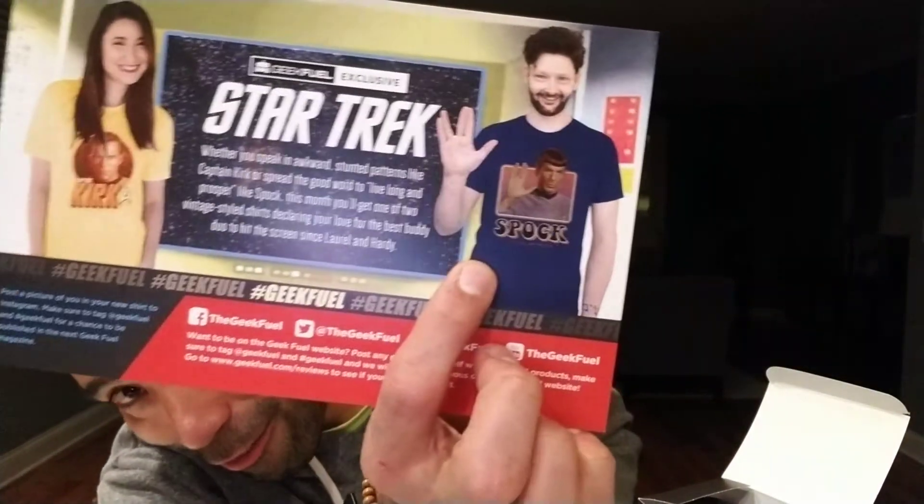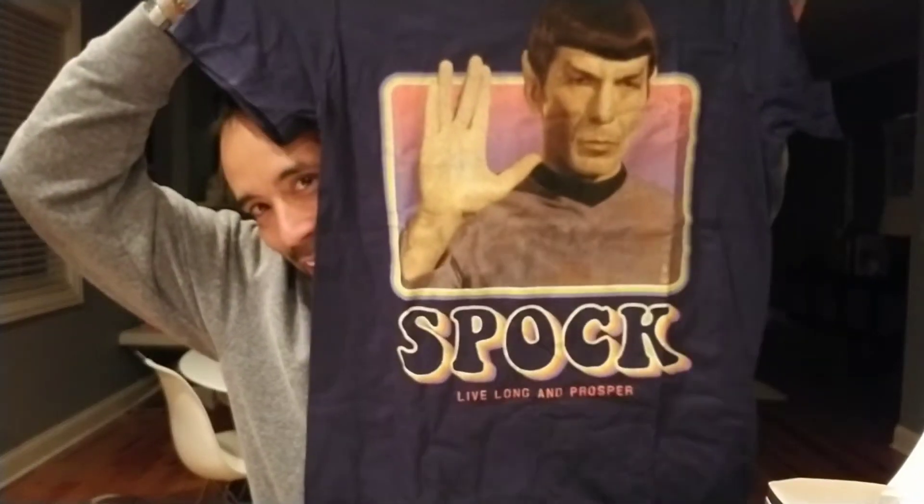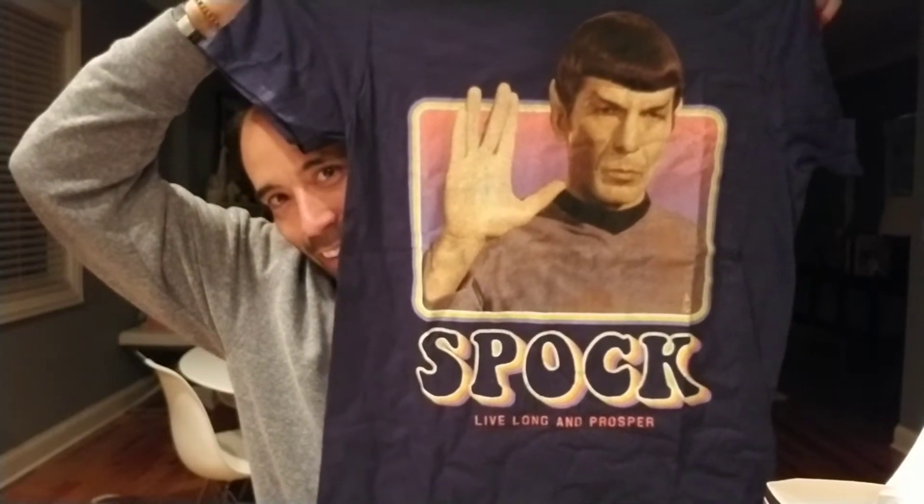The last thing we have is the t-shirt. They show it in the magazine, and it's Star Trek related. I think the women's version is a Captain Kirk shirt and the men's version is a Spock t-shirt. It actually looks like a kind of cool shirt, so I'm excited to pull it out. Yep, we got the blue Spock shirt — it's a pretty cool, totally nerdy fandom kind of t-shirt.